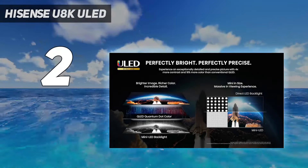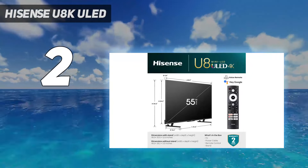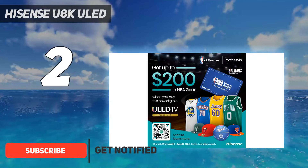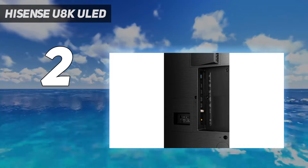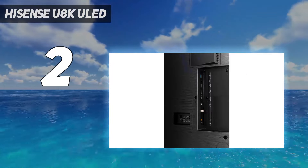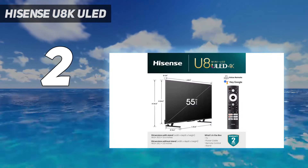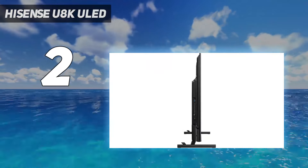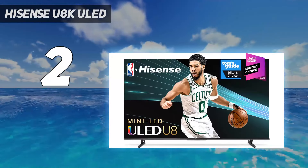At number 2: the Hisense U8K. The Sony A95L isn't the only TV that uses Google TV as its smart platform — in fact, there are a number of TVs from Hisense and TCL that use it too. One of the absolute best is the Hisense U8K, our current pick for the best TV of 2024 due to its perfect balance between price and performance. Like other Google TVs, the Hisense U8K offers all the major streaming services and comes with Chromecast built-in for easy casting. Its Hivu processor is a little slower than Sony's Cognitive XR processor, hence why the U8K is down at number 2, but navigating the interface is still relatively snappy.